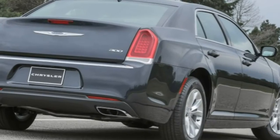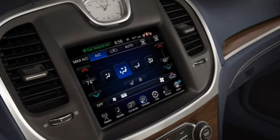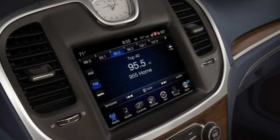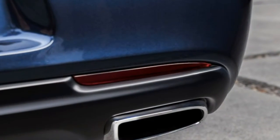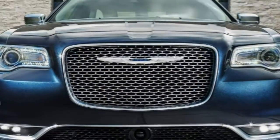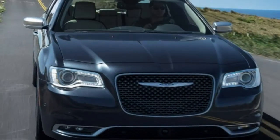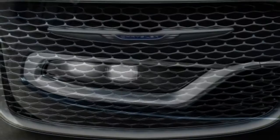An all-wheel-drive 300C V6 needed 7.1 seconds to reach 60 mph. Estimated fuel economy for the V6 is a respectable 23 mpg combined (19 city / 31 highway) with rear-wheel drive, and 21 mpg combined (18 city / 27 highway) with all-wheel drive. Optional on all but the base 300 Limited is a 5.7-liter V8 good for 363 horsepower and 394 lb-ft of torque, with an eight-speed automatic and rear-wheel drive standard. Fuel economy drops to 19 mpg combined (16 city / 25 highway).